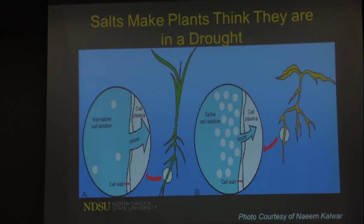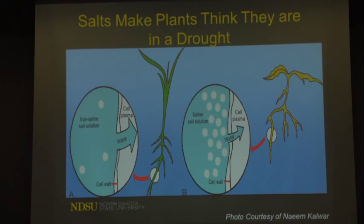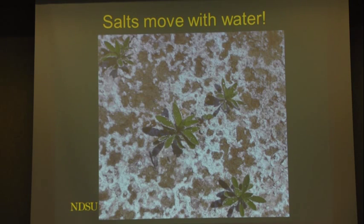With salts, it prevents the plant from taking up water. Usually in saline areas we see it in our wetter, lower areas of the field — there should be adequate moisture — but the salt prevents that water from getting into the plant. It's tricking the plant into thinking a drought is going on. At a research site in Carrington, after a quick rain we had all these little white circles — individual raindrops that dissolved and then dried, leaving salt deposits even on little kochia weeds.